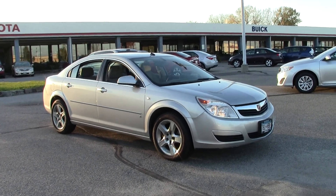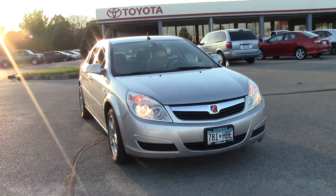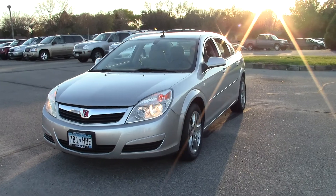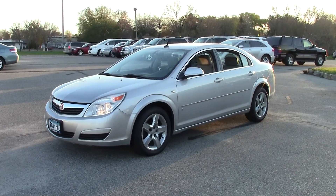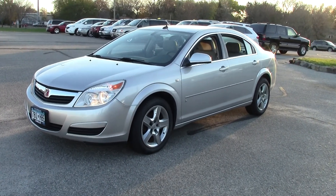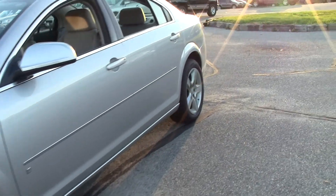This is the 2007 Saturn Aura XE in silver with tan cloth interior and only 60,000 miles. For the price that we're selling this vehicle, this is a really good deal. Low miles on this mid-size, five-passenger sedan that features chrome grille and trim, mag wheels, and all-weather floor mats.